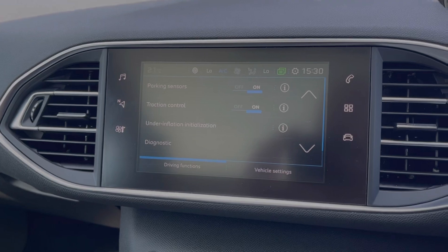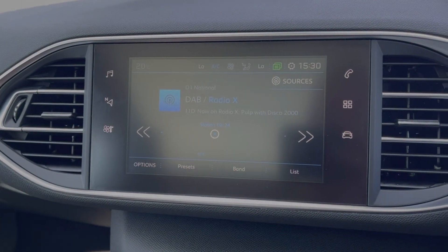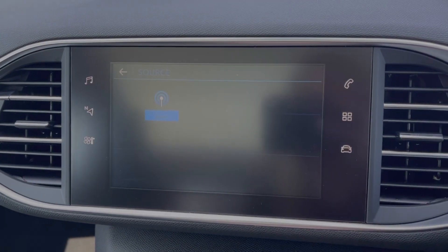Moving across to the media screen, you've got a full touchscreen system. Going into the media tab, you can access DAB, FM and AM radio, or connect your own devices via Bluetooth or USB.